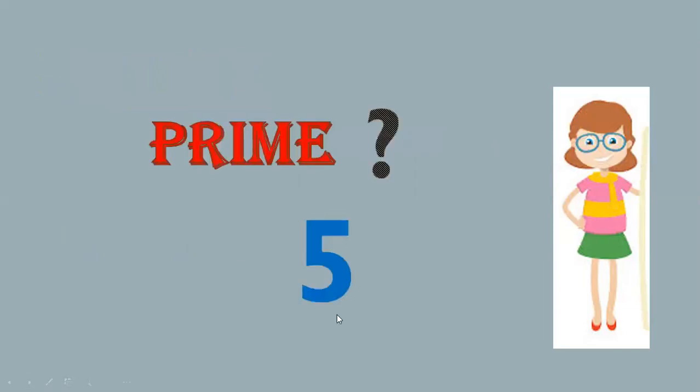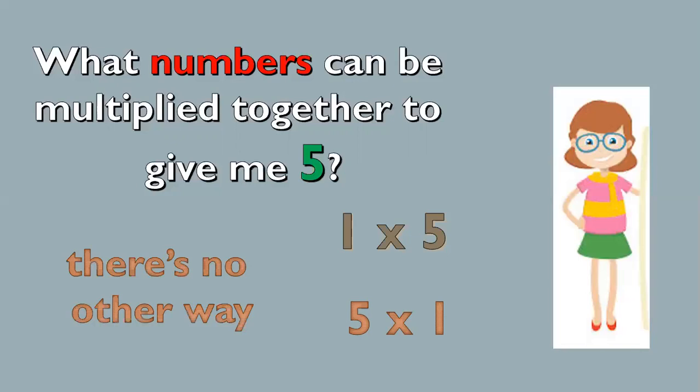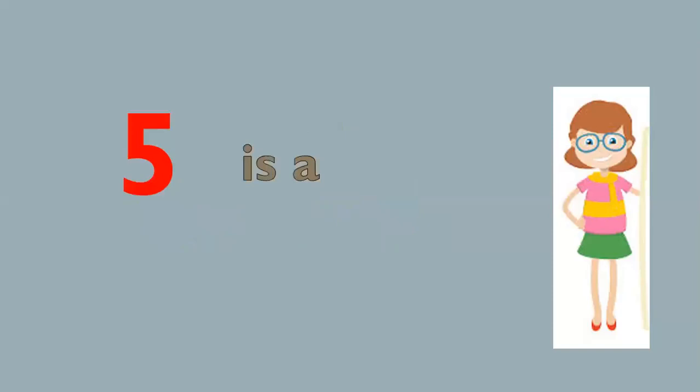Let's identify if 5 is a prime number. What numbers can be multiplied together to give me 5? 1 times 5, or 5 times 1. There's no other way. When dividing, we can also divide 5 by 1 equals 5, or 5 divided by 5 equals 1. The factors are 1 and 5. So, 5 is a prime number.